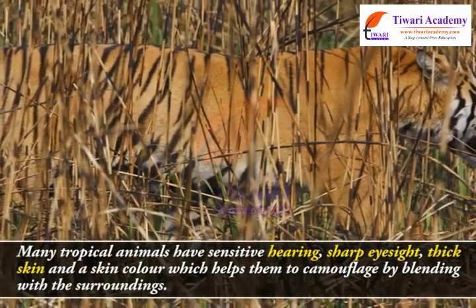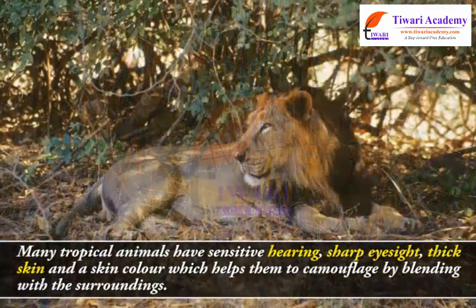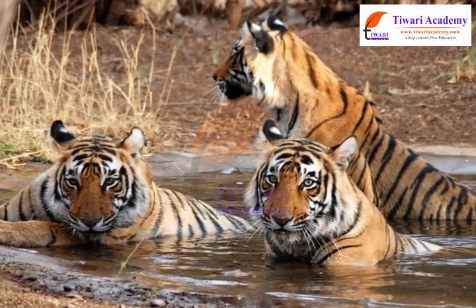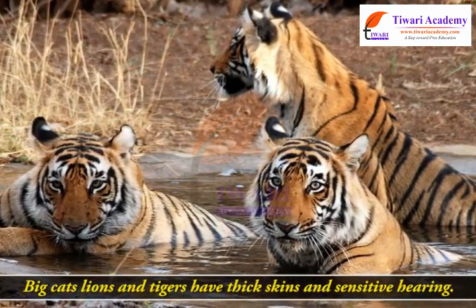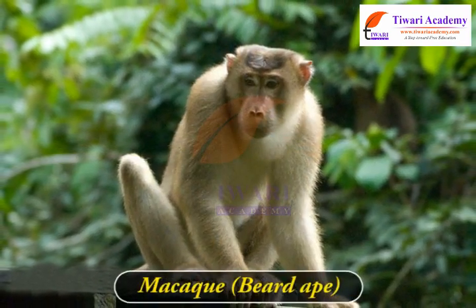Many tropical animals have sensitive hearing, sharp eyesight, thick skin, and a skin color which helps them to camouflage by blending with the surroundings. This is to protect them from predators. For example, big cats like lions and tigers have thick skins and sensitive hearing.